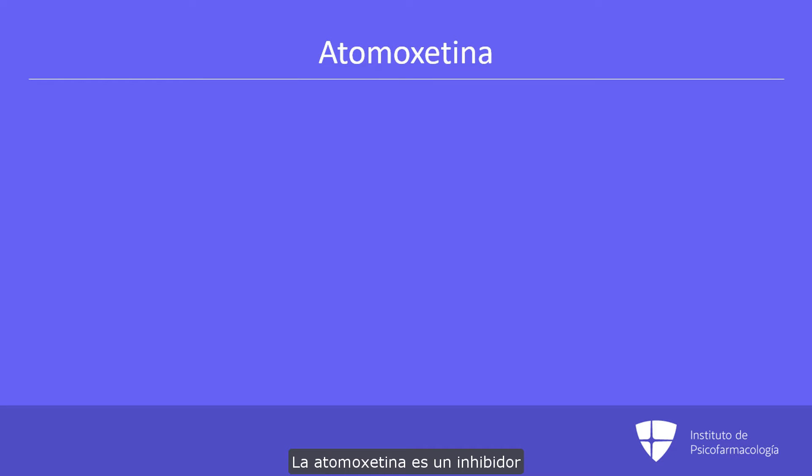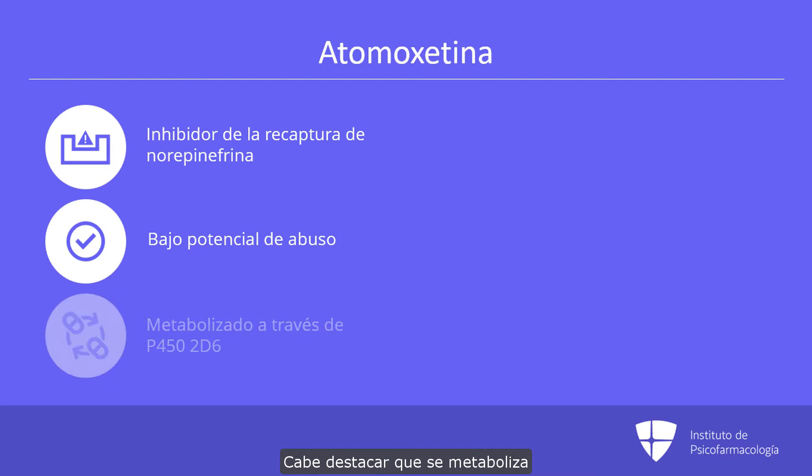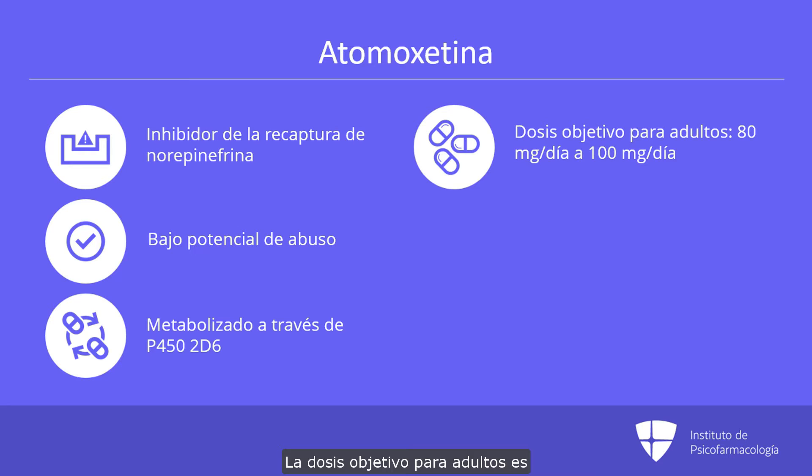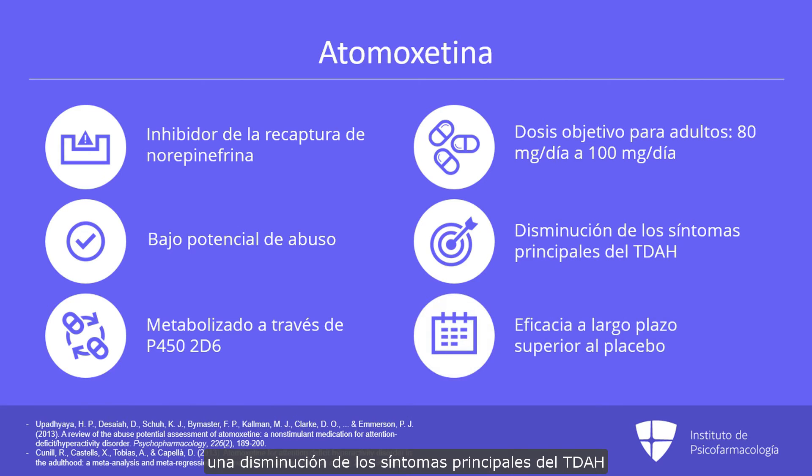For atomoxetine, it is a norepinephrine reuptake inhibitor. It is not a controlled drug under DEA standards and has a low abuse potential. Of note, it is metabolized through the P450 system, specifically 2D6, so this should be taken into account with the use of other agents. Target dose for adults is between 80 and 100 milligrams a day. A meta-analysis of 12 RCTs showed decreased core ADHD symptoms, and long-term treatment over placebo is supported in 9 randomized clinical trials.